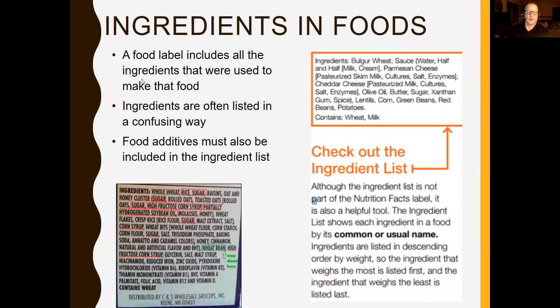A food label includes all the ingredients used to make the food, often listed in a confusing way. Although the ingredient list is not part of the nutrition facts label itself, it shows up at the bottom of the food label and is a helpful tool. Ingredients are listed in descending order by weight — the ingredient that weighs the most is listed first and the least is listed last. For example, if bulgur wheat is first, that product contains mostly bulgur wheat.